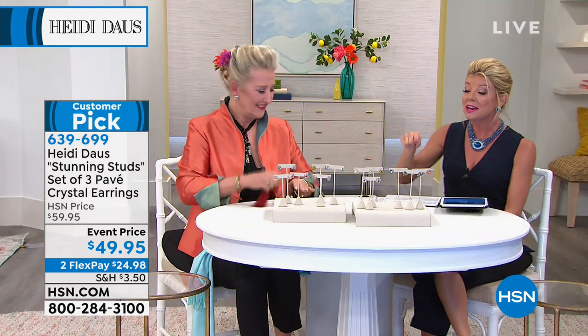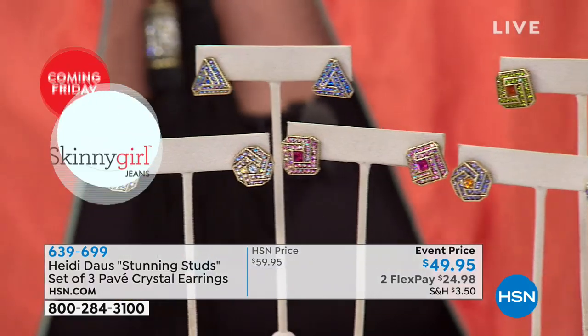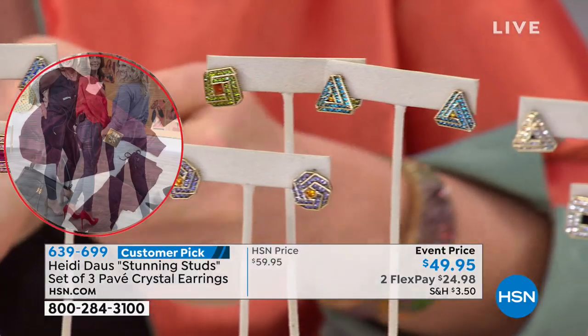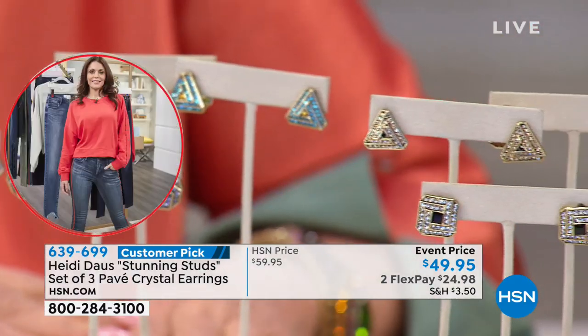We have another customer pick — these are the earrings! Look at this: they completely sold out at $59.95. It's a set of three pairs of earrings, and we took $10 off today for $49.95. You're receiving all three pairs.